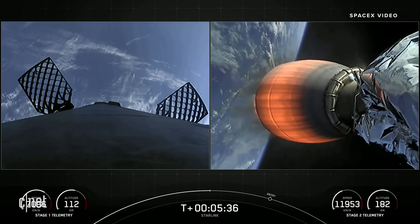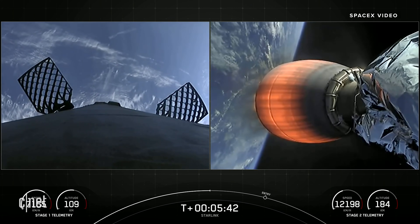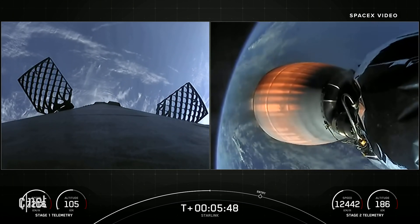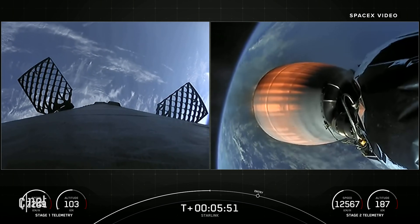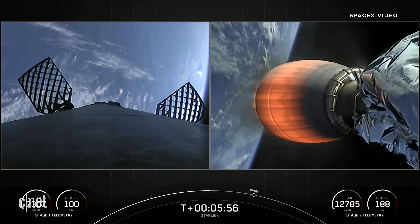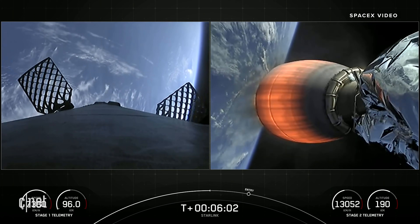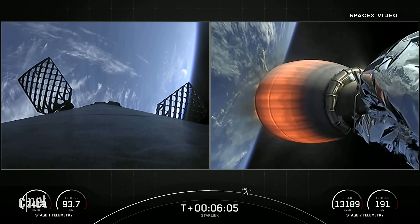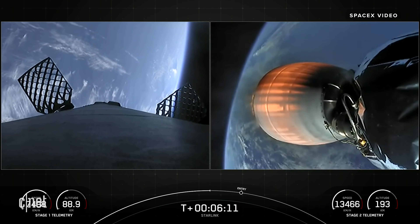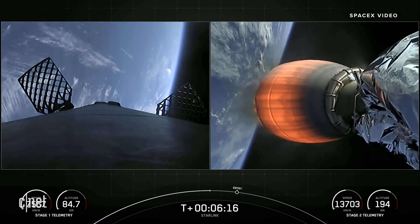You can see live views of the hypersonic grid fins on the first stage. They are positioned near the top of the first stage and are used for steering as the first stage makes its way back down to Earth. You can see them moving around — they help orient the rocket during reentry and guide it during descent. Falcon 9's first stage is also equipped with four landing legs made of state-of-the-art carbon fiber with aluminum honeycomb, placed symmetrically around the base of the rocket. They'll deploy just prior to landing.